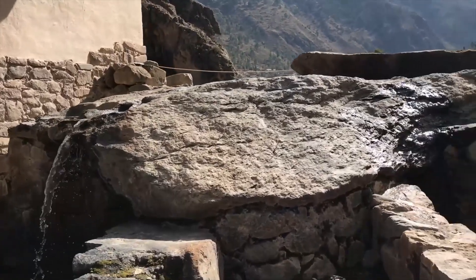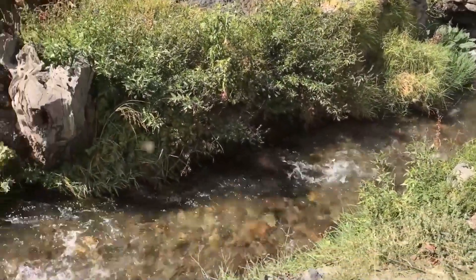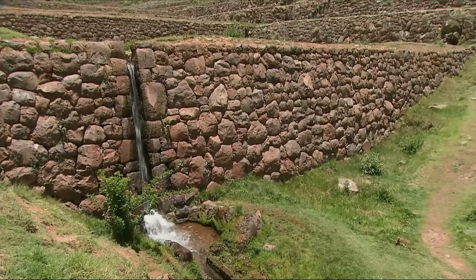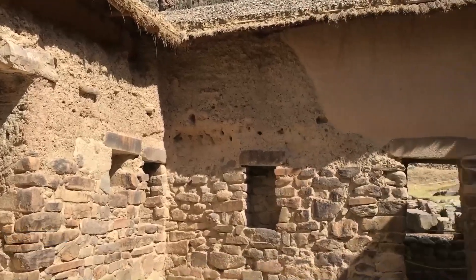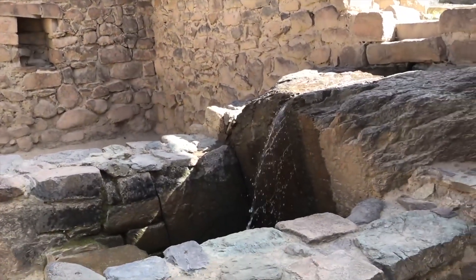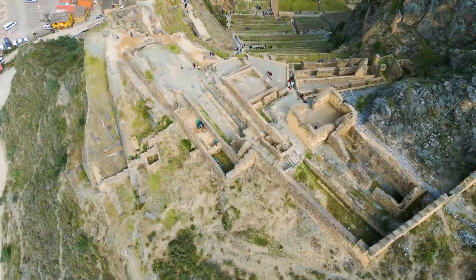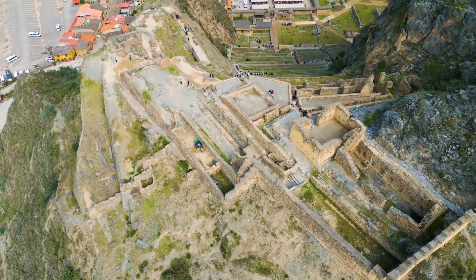This drainage system is also why the site is earthquake-proof. When the ground shakes, the water inside the stones acts like a cushion, and the stones are shaped like a giant puzzle so they can jiggle and move a tiny bit without falling down. After 500 years and many huge earthquakes, the walls are still standing. Spanish churches in the area have fallen down many times, but these walls never budge — showing that whoever built this understood the earth better than the people who came after them.